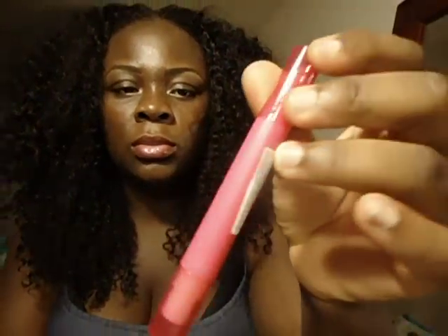At first when the Just Bitten stuff came out by Revlon, I didn't really think it would come out right on me so I never purchased it, but I got two of them today. I have this one — it's called Just Bitten. It has a lip balm on one side and a lipstick crayon on the other side.